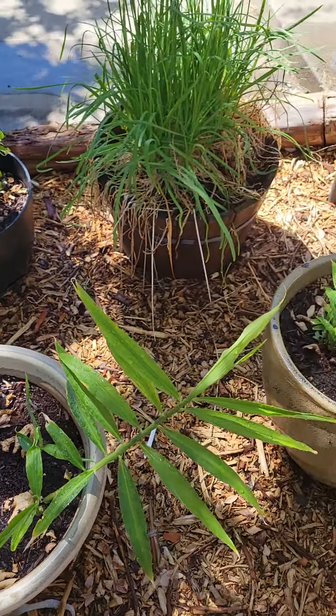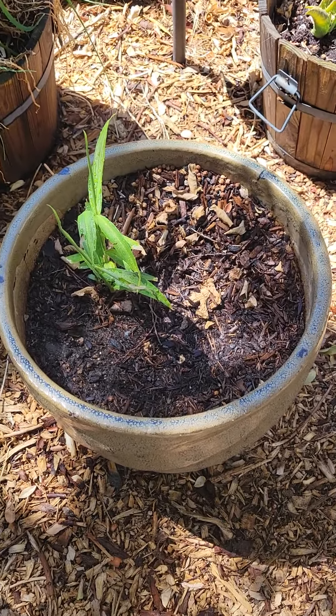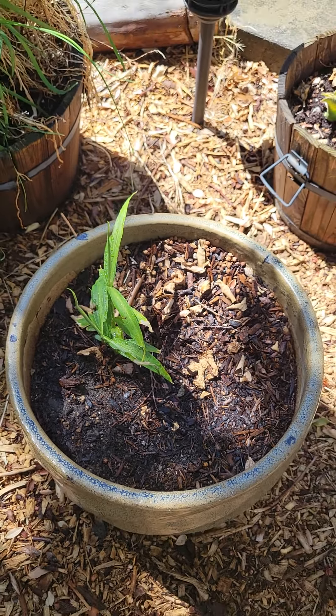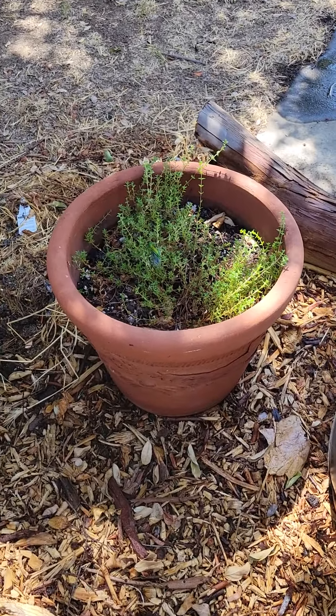New shoots are coming up right here and right here, so that's exciting. Hopefully in October and November — we have a pretty long growing season here, our first frost isn't until I think December 1st — so I think I should be fairly successful at this, hopefully God willing.